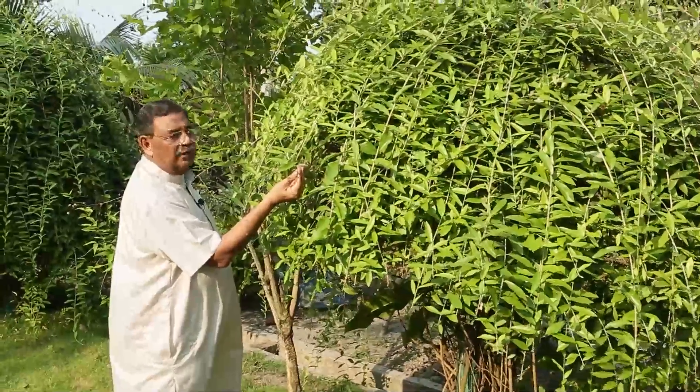This plant also has a peculiar flower. This is the flower — now they are drying off. So this is the flower of this plant, Vernonia. Interesting, isn't it?